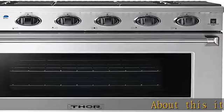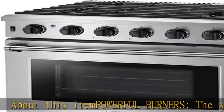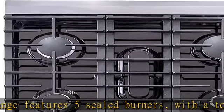About this item: Powerful Burners. The stainless steel 30-inch gas range features five sealed burners with a top output of 18,000 BTU. This gas range provides you with intense heat and sufficient space, allowing you to cook multiple dishes at the same time.